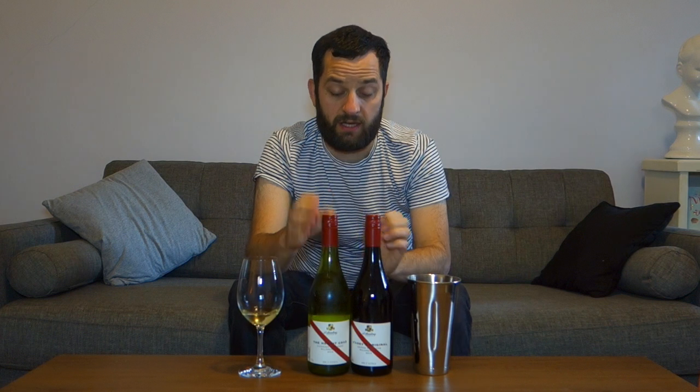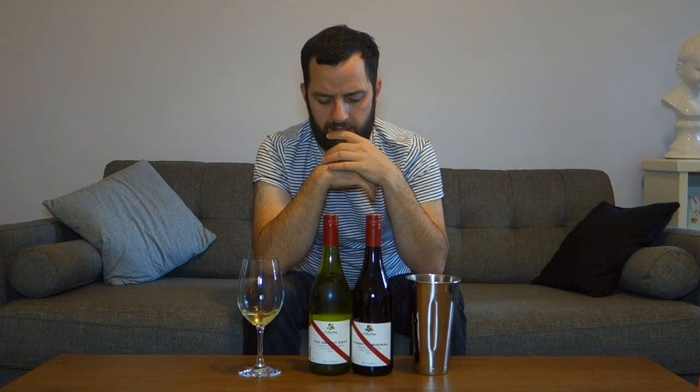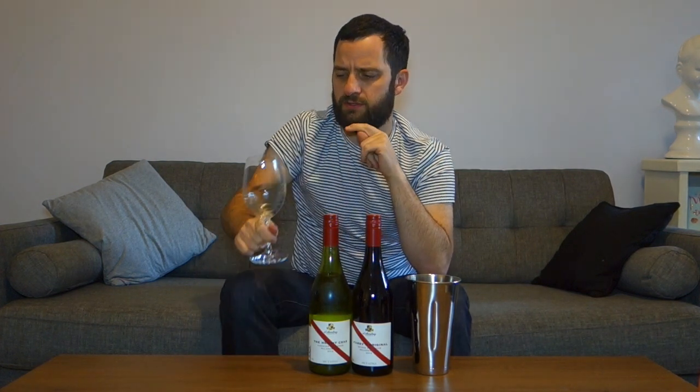$15 recommended retail. I think that's actually a really lovely wine and I would recommend that for the price. It doesn't show barrel character — it's all about the fruit. And I think if you're looking for something with a little bit more dimension than a Sauvignon Blanc, that's a really interesting option and definitely good value for $15 recommended retail.